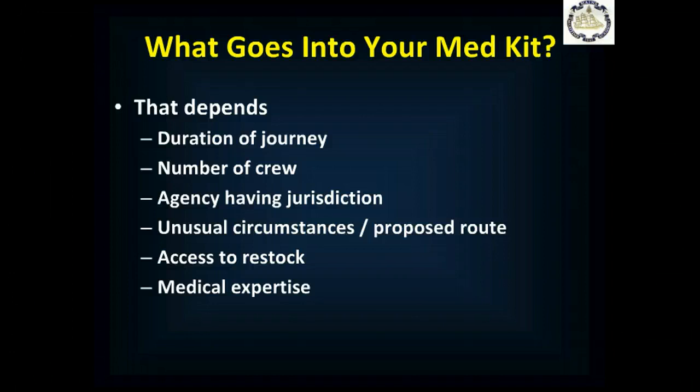Any unusual circumstances based on the proposed route also matter. For example, if you're going into an area where malaria is endemic — that is, very prevalent — you may need more doses of anti-malarial medications and make sure you have the right ones. If you can restock at every port, you may need less equipment. If you're going to have a hard time restocking until you get back at the end of your route, you may need to take more. And don't take stuff you can't use and no one else on the crew can use — there's no point in having equipment you're not trained to use and comfortable using.